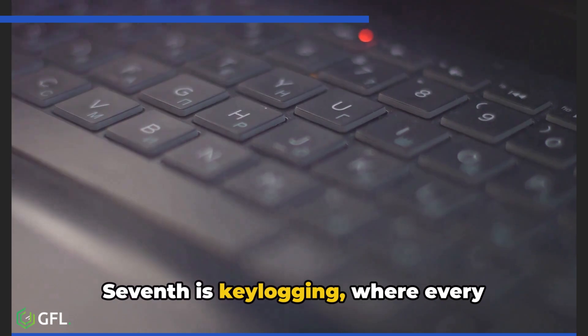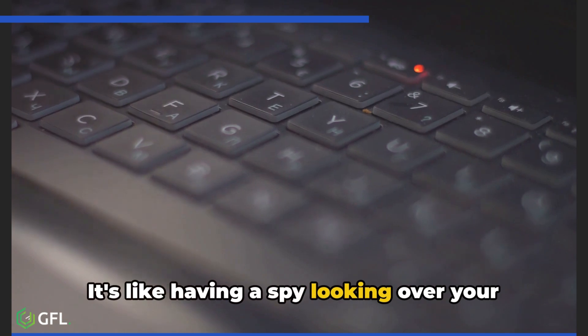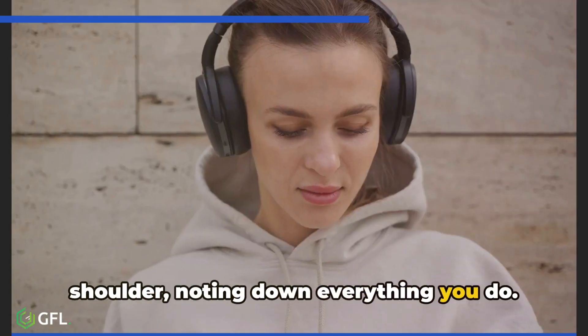Seventh is keylogging, where every keystroke is recorded, stealing information as you type. It's like having a spy looking over your shoulder, noting down everything you do.